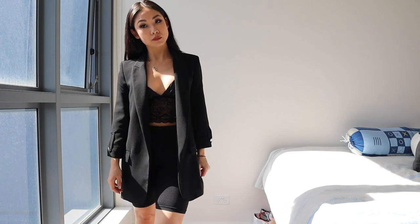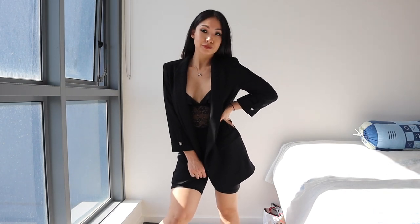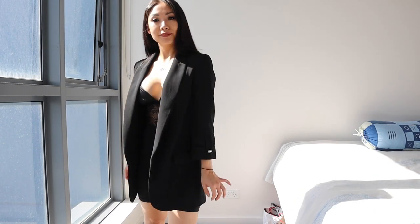Finally, one of my favorite looks is biker shorts with some lace and a blazer. You can't go wrong with that. It's super chic, slick, sophisticated, and fun. It's just a very versatile outfit.